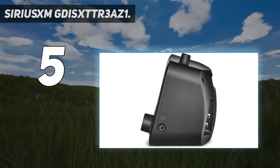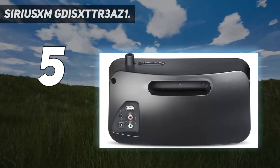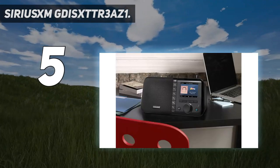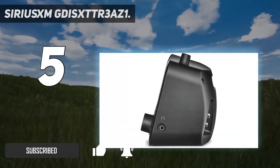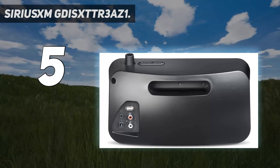Starting at number 5: the Sirius XM Distra 3 AZ1. The Sirius XM Wi-Fi sound station has quickly gained popularity in the whole market. It's more of a satellite receiver that comes with a subscription that lets you stream its own content. All this comes with a subscription plan, so if this fits your needs, this would be the best pick for you.